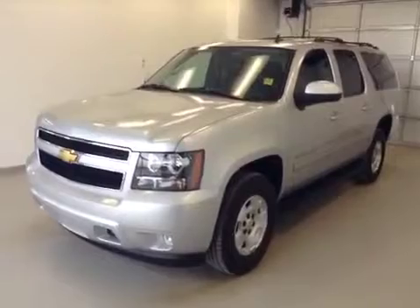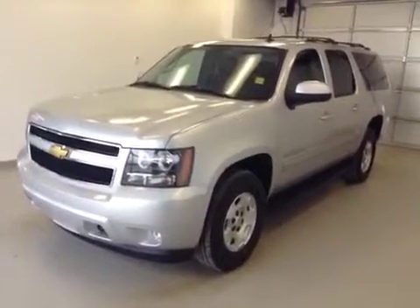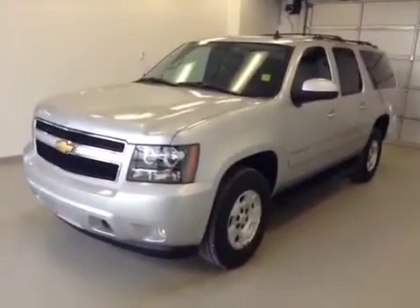This is stock number 130840, 2013 Chevy Suburban LT.